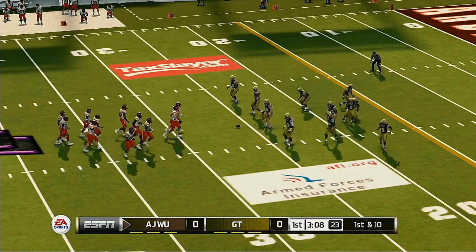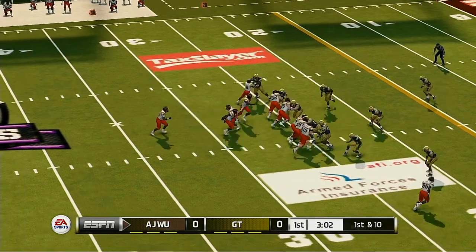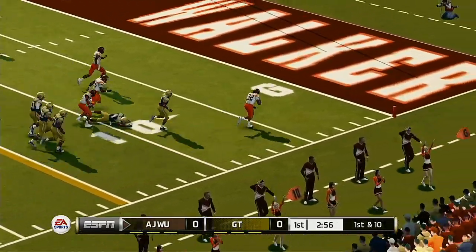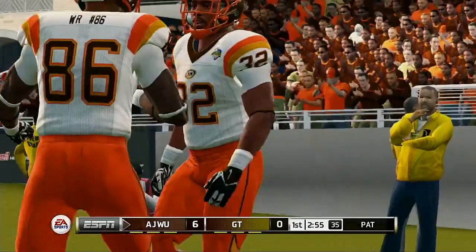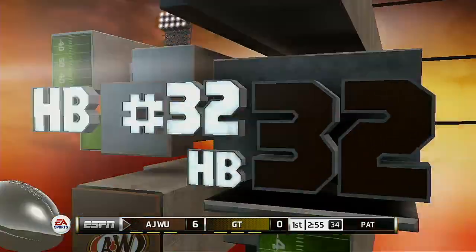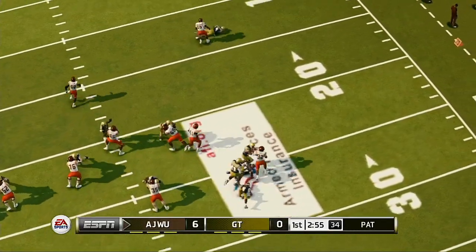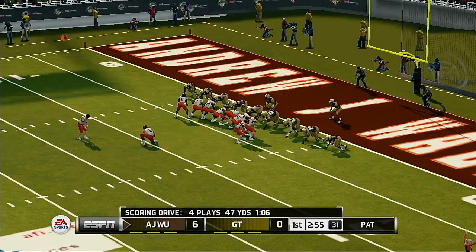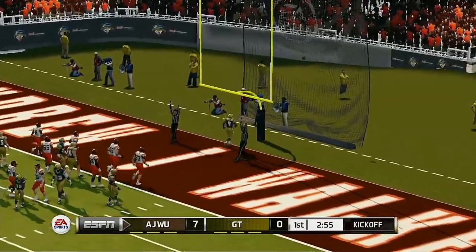First and ten, ball on the 26. He'll take it all the way for the touchdown! Great-looking play by the offense as the halfback took it in for the score. Here's a play that was well-designed and well-executed — it can't get much better than that. They had their chances to stop him, but in the end he comes up with a big play. And he adds the extra point.